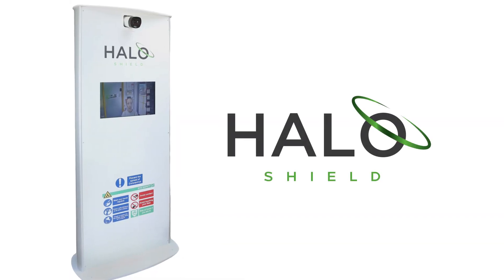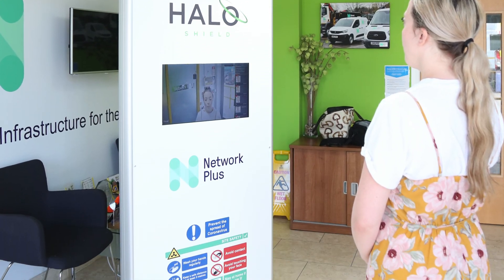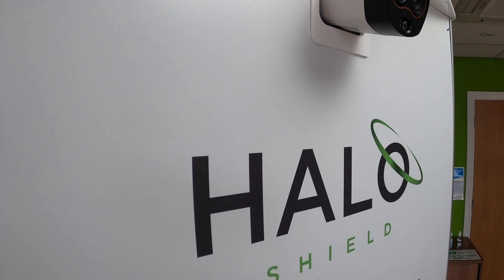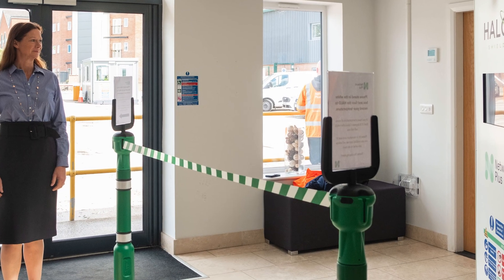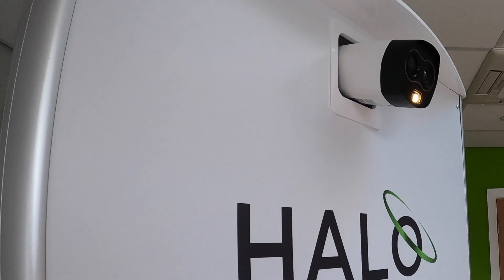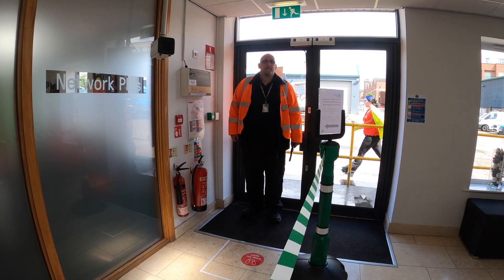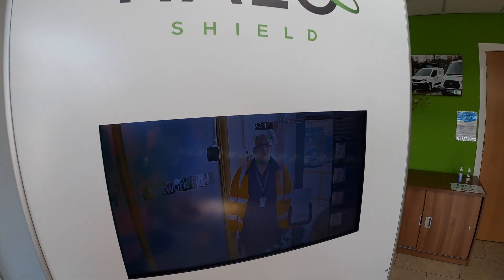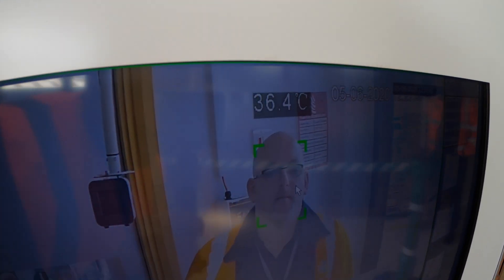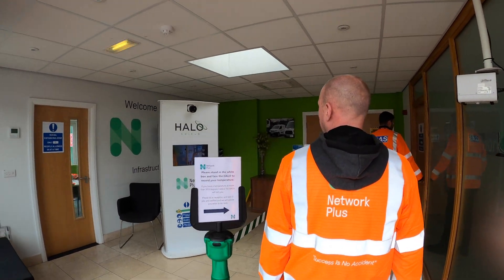This is the Halo Shield, the new frontline defence for UK businesses getting back to work after lockdown. Deployed to the frontline, the sophisticated thermal imaging system is leading the fight back against COVID-19. Using a combination of thermal technology and artificial intelligence, it remotely monitors the temperature of anyone entering a building. Now it's being deployed at businesses across the UK to help them get back to work and keep employees safe.